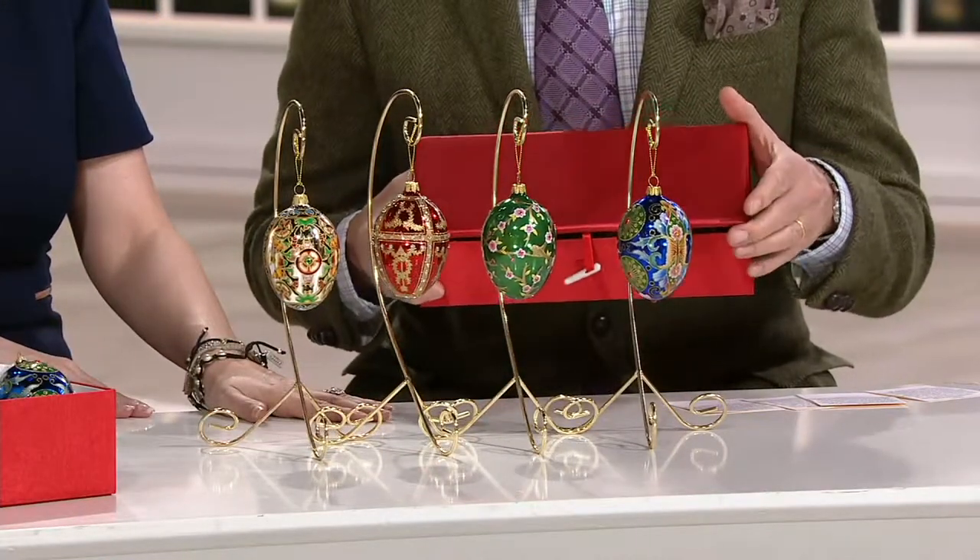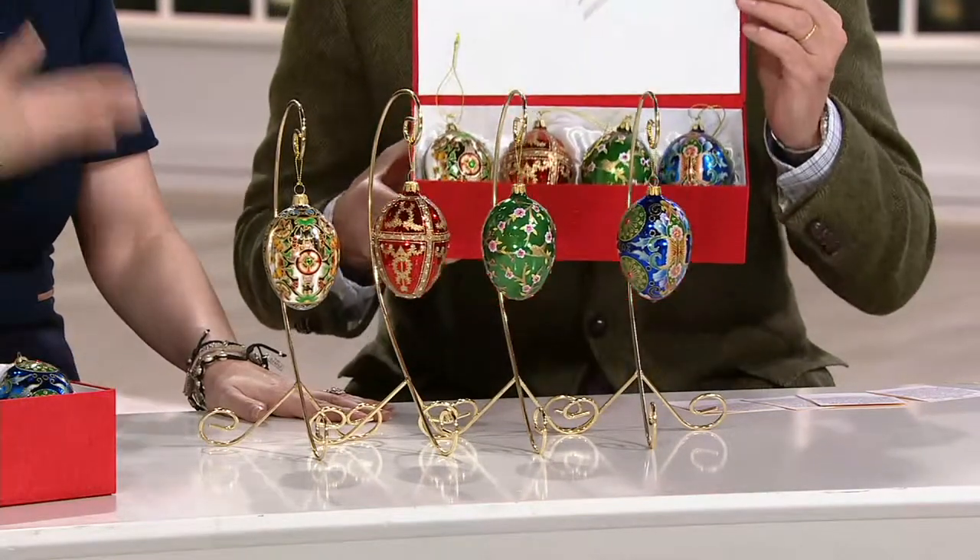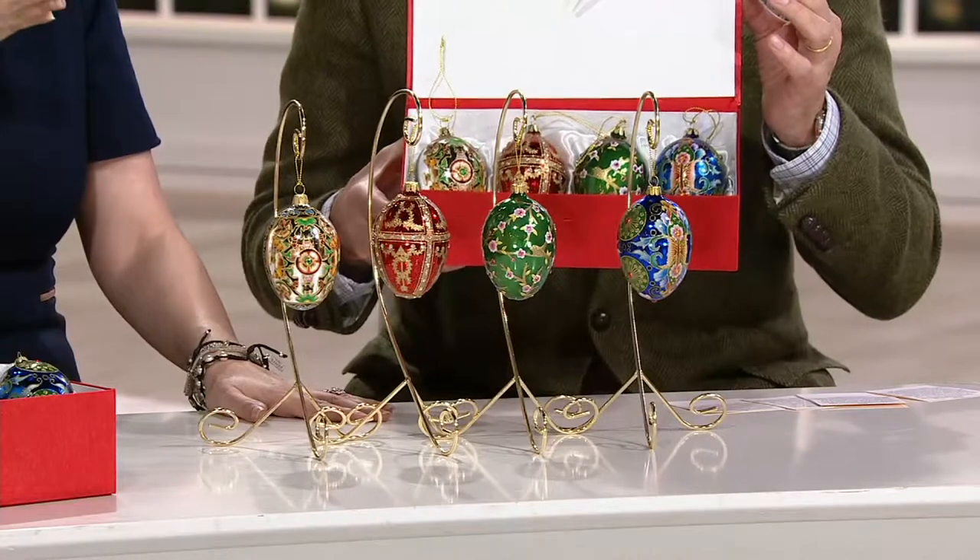As you know, every year I drag up 25 of these red boxes from my basement. We have been doing these eggs for 10 years. This is the 10th edition. There's only a couple hundred remaining.